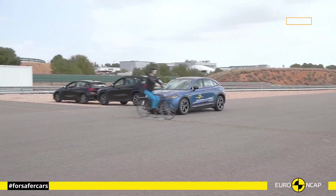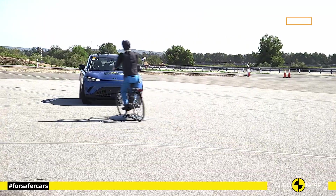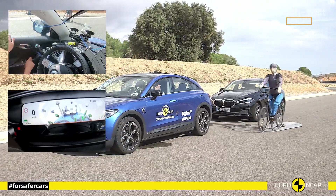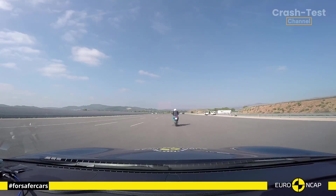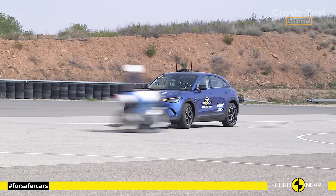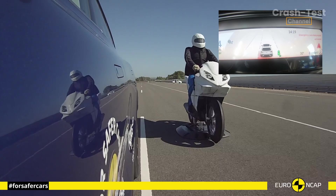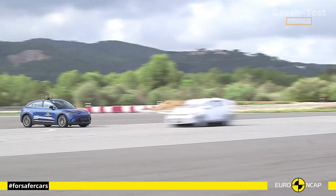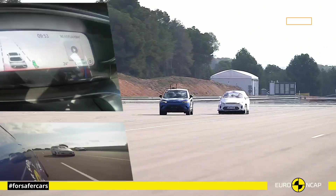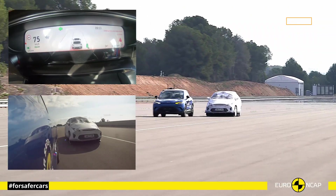What are your thoughts on the Smart #3's performance? Leave a comment below and let us know which car you'd like to see tested next and how we can improve our videos. Stay tuned for more updates on the latest crash tests. Don't forget to like, subscribe, and hit the notification bell to keep up with the future of driving. Until next time, drive safe and dream big.